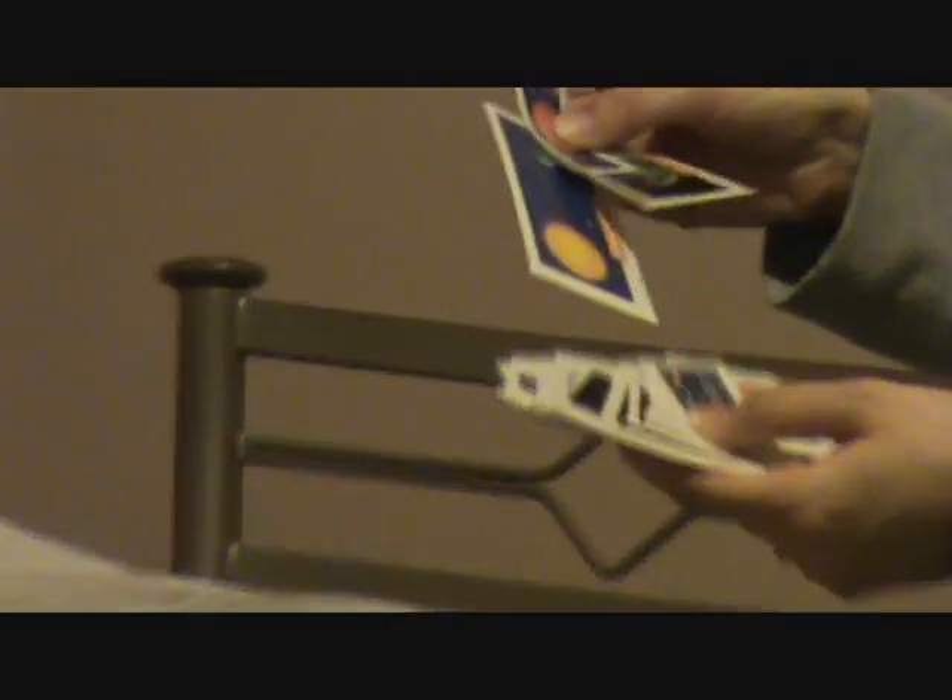One last thing the kit had is a bunch of little space pictures. Something like this you could lay out on the floor during circle time and ask the children to find Earth, or find the sun. Once you've talked about the different planets you could ask them to find Saturn, because they would know that's the one with the ring around it.